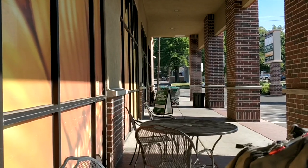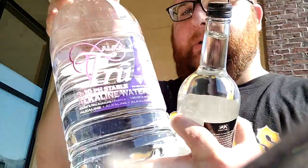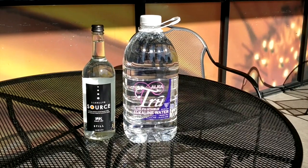Hey, what's up everybody? Once again, I'm in Salt Lake City, Utah. I'm at Sprouts Market — it's right behind me — and I'm reviewing Source Water from Wales and Alka True Water. We're going to compare these two and decide which one I think tastes the best.